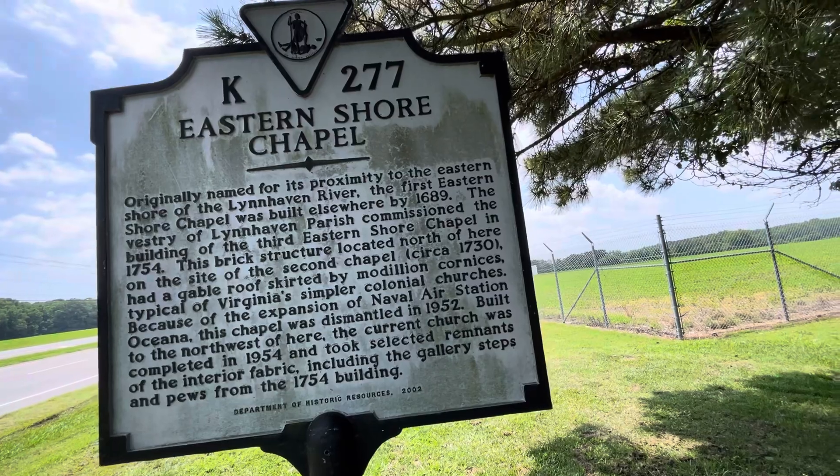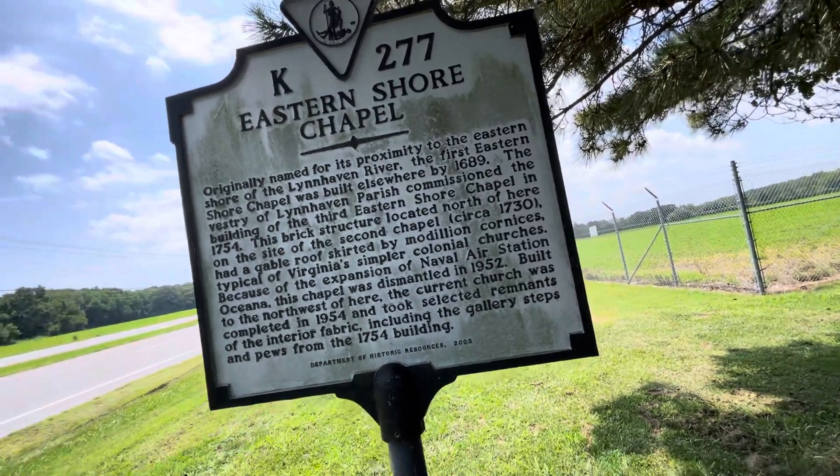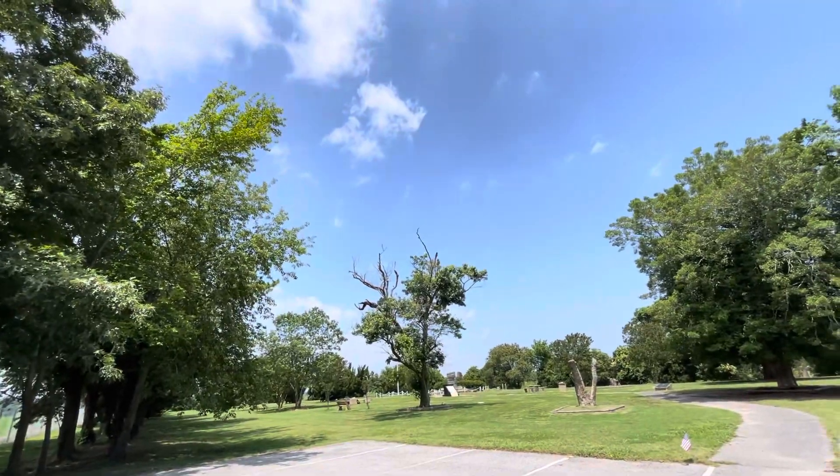So it'll be interesting to find out where that Eastern Shore Chapel is. Anyway, we're right over here by Oceana Naval Air Base — I should know that, but I know there's planes flying. I can tell you that much. We might see one. There's one now, flying quick. Look at that.